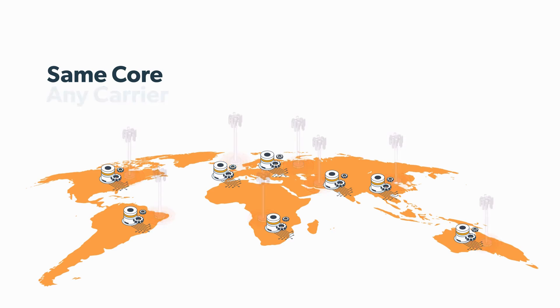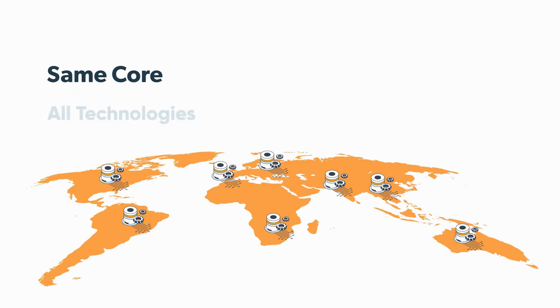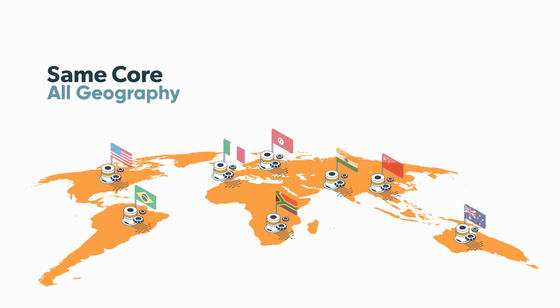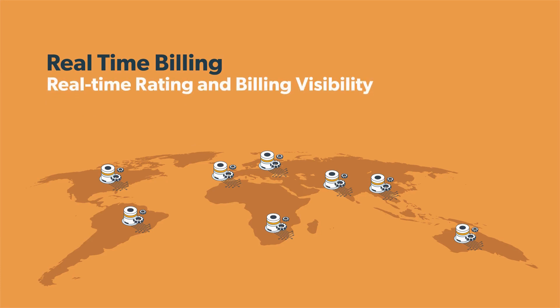This core network supports all cellular technologies from 2G to 5G, including low power, narrowband IoT. The same network core can be deployed in any country, any region, and any geography to provide true global coverage.